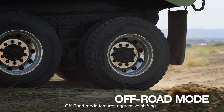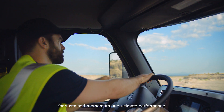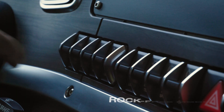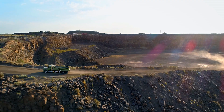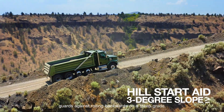Off-road mode features aggressive shifting for sustained momentum and ultimate performance. Power Launch promotes smooth takeoffs with heavy loads. Rock-Free Mode keeps every tire and job out of a bind. And Hill Start Aid guards against rolling backwards on a steep grade.